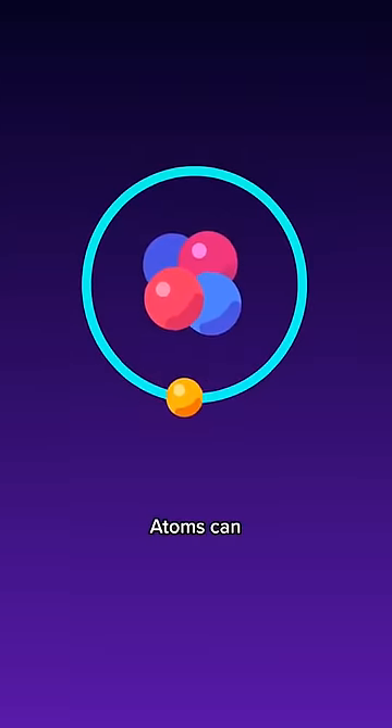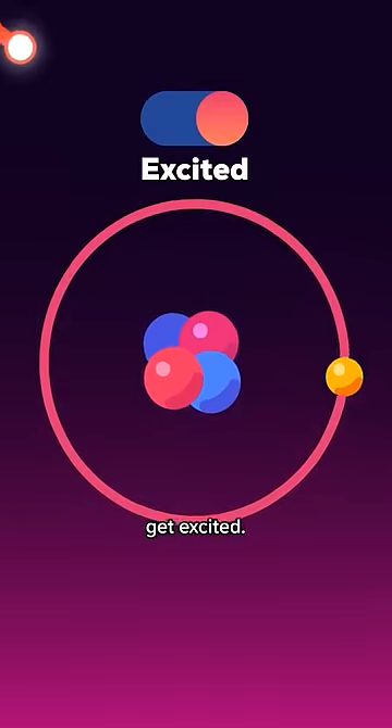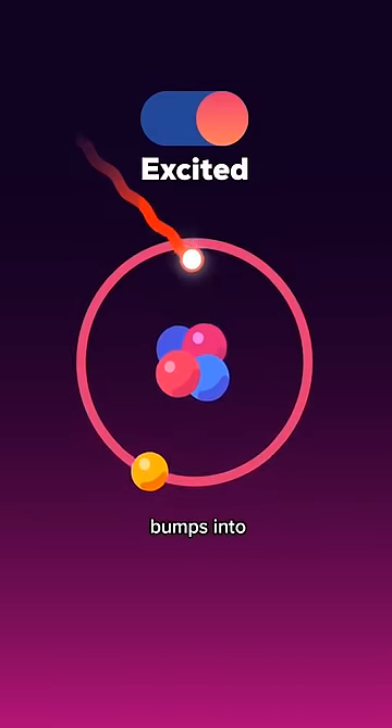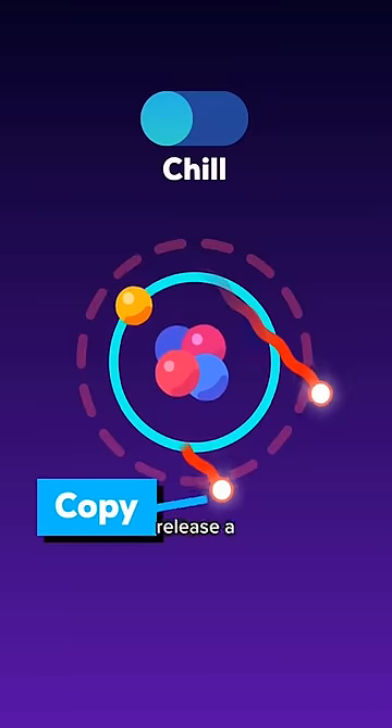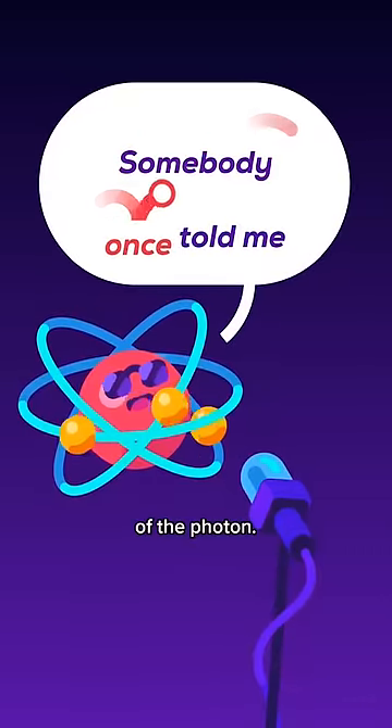But who are the singers? Atoms can have different levels of energy. In their lowest energy state they can absorb energy to get excited. If a photon with the right frequency bumps into an excited atom, the atom will release a perfect copy of the first photon before relaxing again — like a singer that sings along to the tune of the photon.